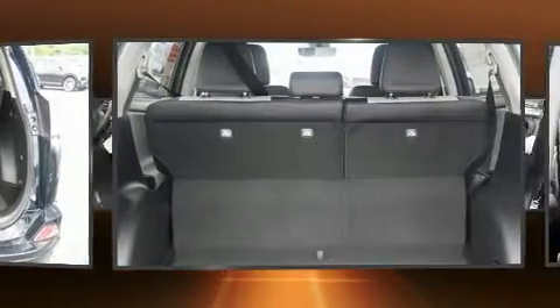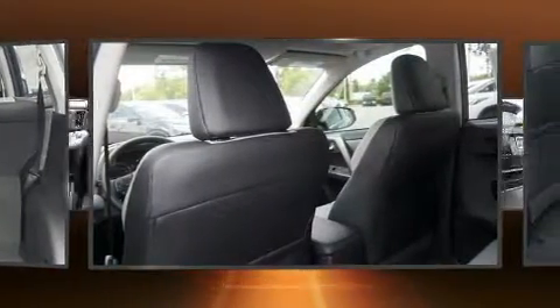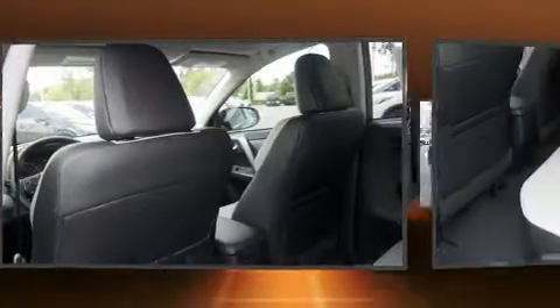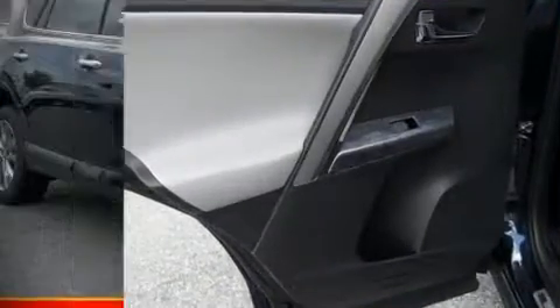Toyota also prioritized safety and security by including dual front impact airbags with occupant sensing airbag, head curtain airbags, traction control, brake assist, ignition disabling, and four-wheel disc brakes with ABS. Sophisticated all-wheel drive assures superb handling in any weather condition.